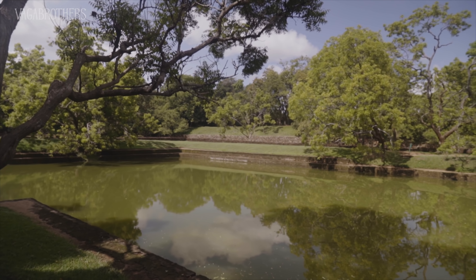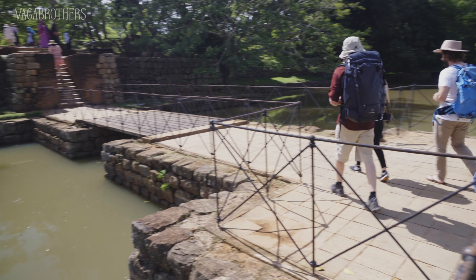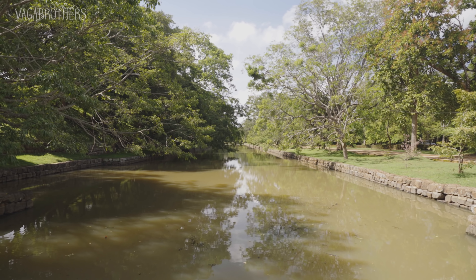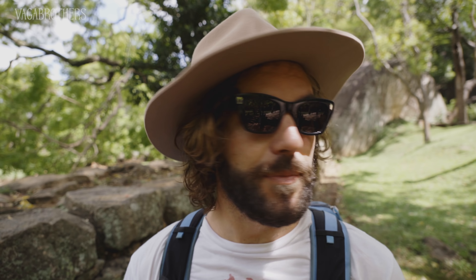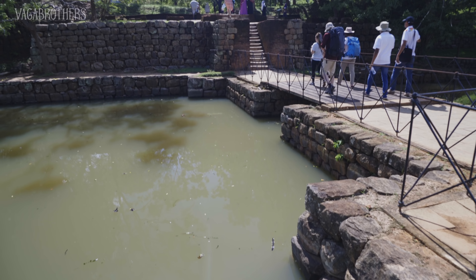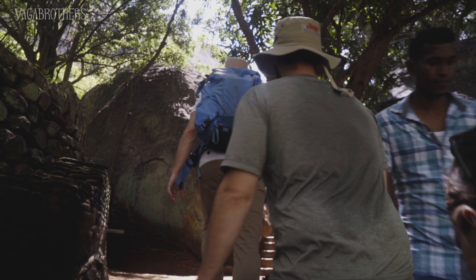We just walked through the Royal Gardens. There are all these tanks, which are basically water collection ponds — they take the monsoon rain and can be used for bathing or rituals. There's also a moat that has lotus flowers on top now, but historically was full of crocodiles. One of the main questions about this place is: was it a fortress, or was it something religious? Hopefully by the time we get to the top, we can find out.